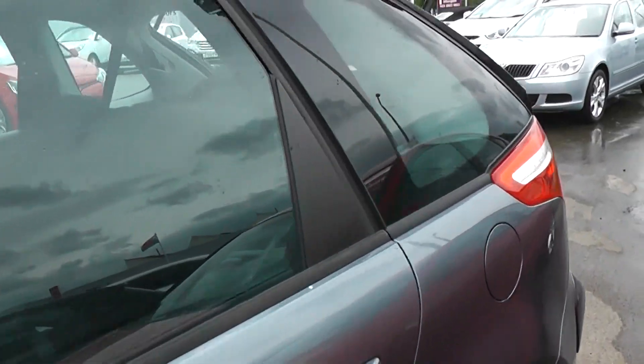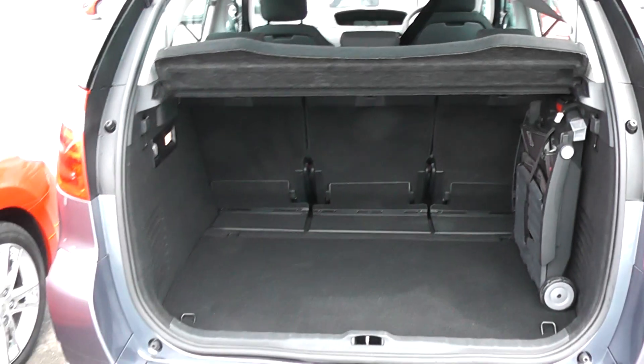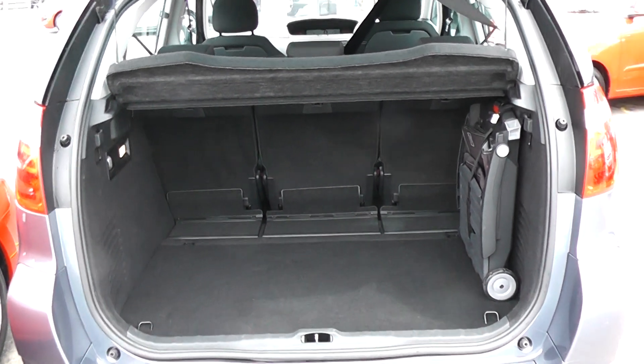Moving around to the boot — a really nice spacious boot. It also has splits in the rear seats in case you need to put those down and make any additional space.